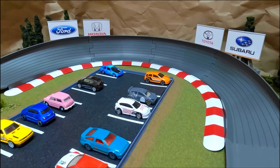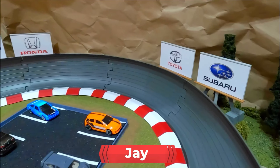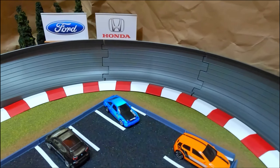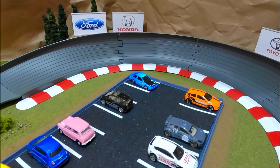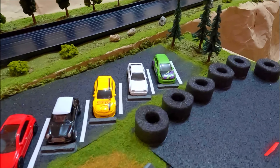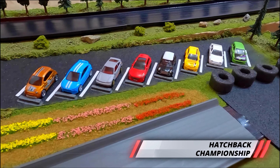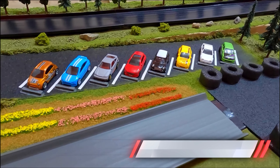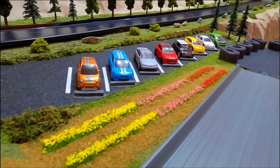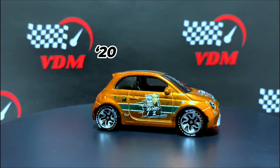Welcome back diecast racing fans, I'm Jay, one of the hosts with Vittoria Diecast Motorsport, and we are about to kick off our next event here at the Joshua. We're going to first start with time trials as we take our first look at our eight competitors in this event. This is our hatchback championship — the top two of these competitors will advance for the end of season finale. Each competitor is going to get one lap down the track to try to put up their best time.